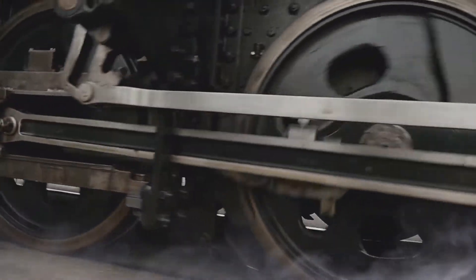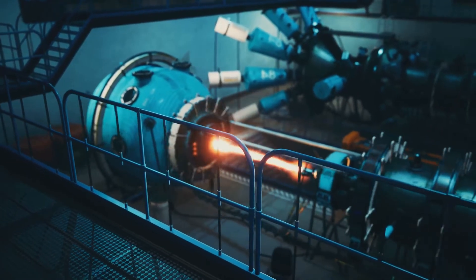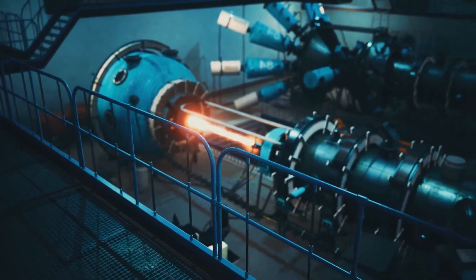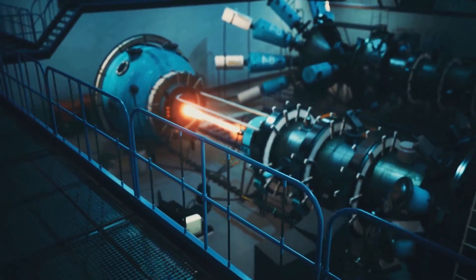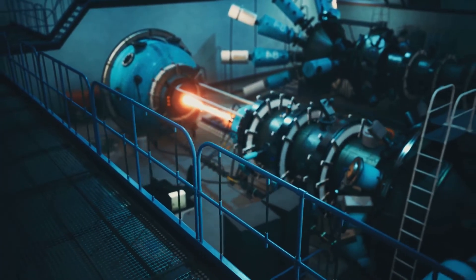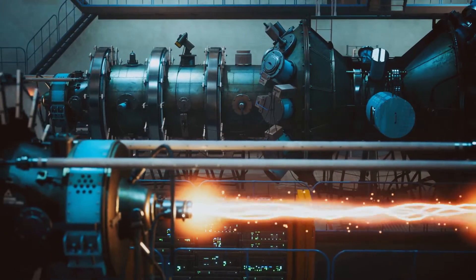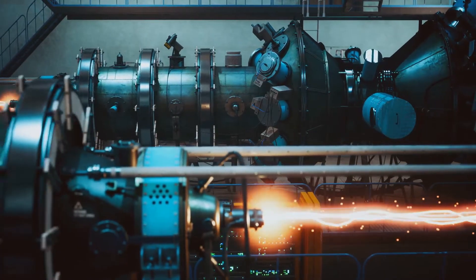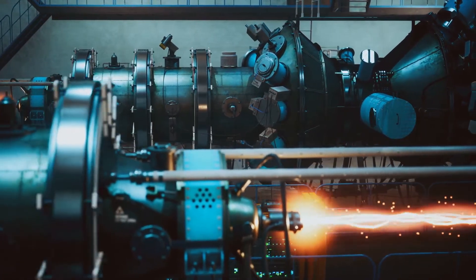Let's get under the hood and explore the main components of a steam turbine. These components work together in harmony to convert thermal energy into mechanical energy, which is then transformed into electrical energy. We'll break it down step by step so you can understand how each part plays a crucial role in the process.